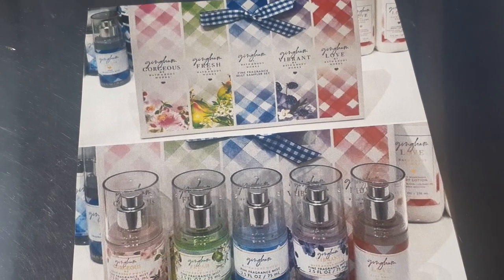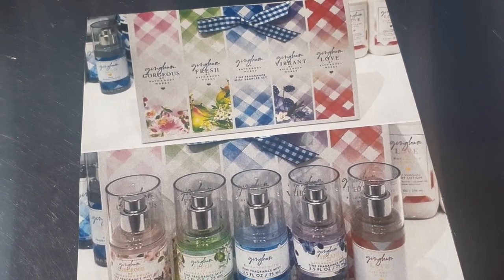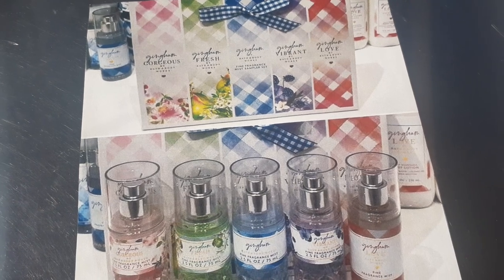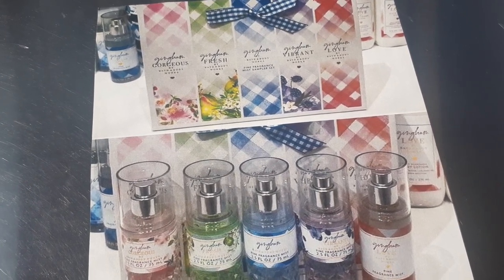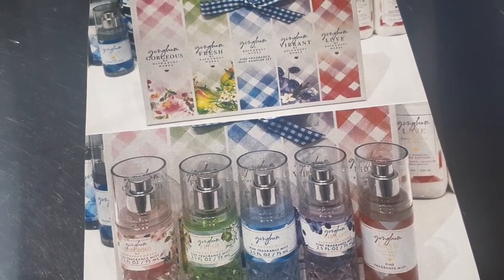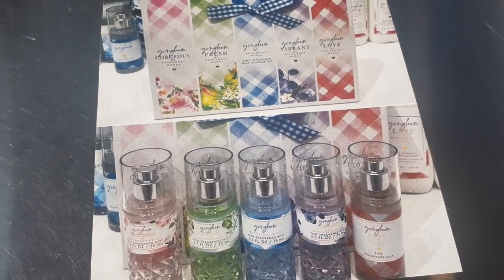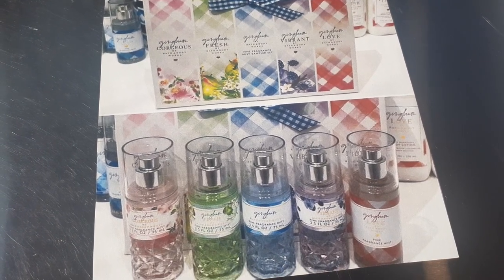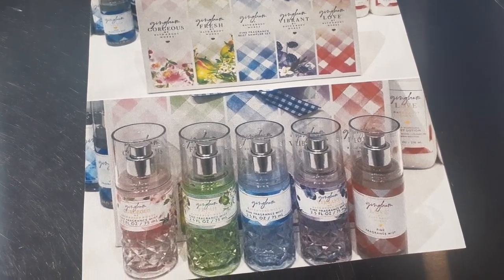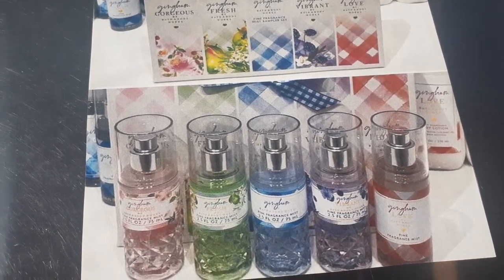Let's talk about new gift sets. They currently have, which we've all seen on the website, the new Gingham collection out in gift sets. These should be available in store too, though certain stores are pulling out stuff and certain stores are not. The new Gingham collection includes Gingham Gorgeous, Gingham Fresh, the original Gingham, Gingham Vibrant, and Gingham Love.